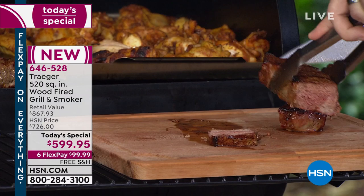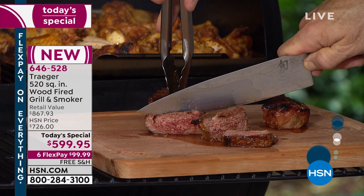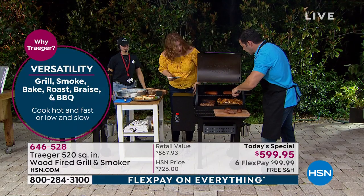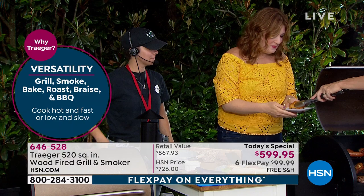You're getting flavor, consistency, and versatility. Let me lift that up — look at the beautiful juice from this steak, flavor infused in every bite. Look how juicy! Look at the capacity: chicken wings in the grilling basket, huge hot dogs, burgers, steaks — all fitting beautifully.